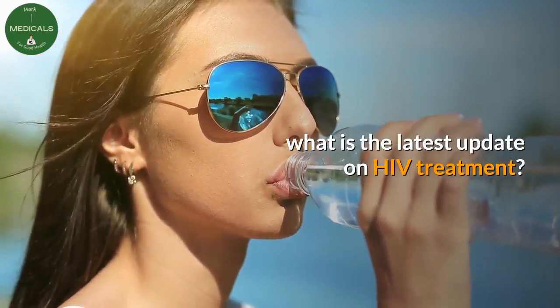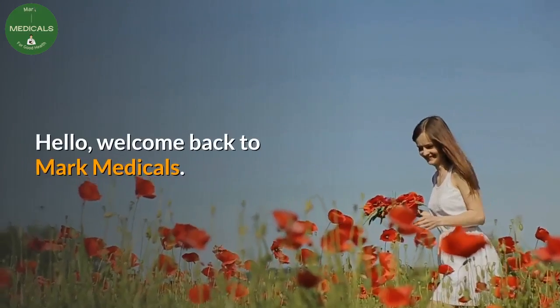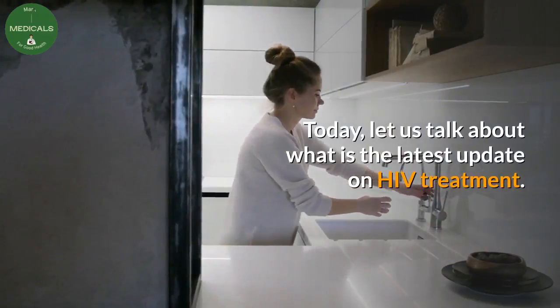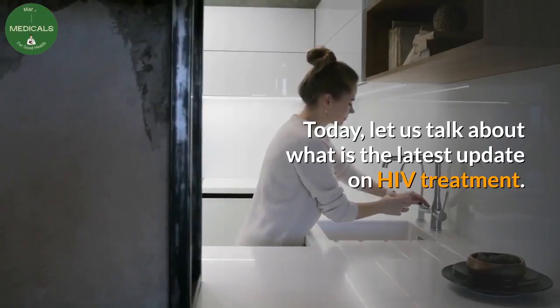What is the latest update on HIV treatment? Hello, welcome back to Mark Medicals. Today let us talk about what is the latest update on HIV treatment.